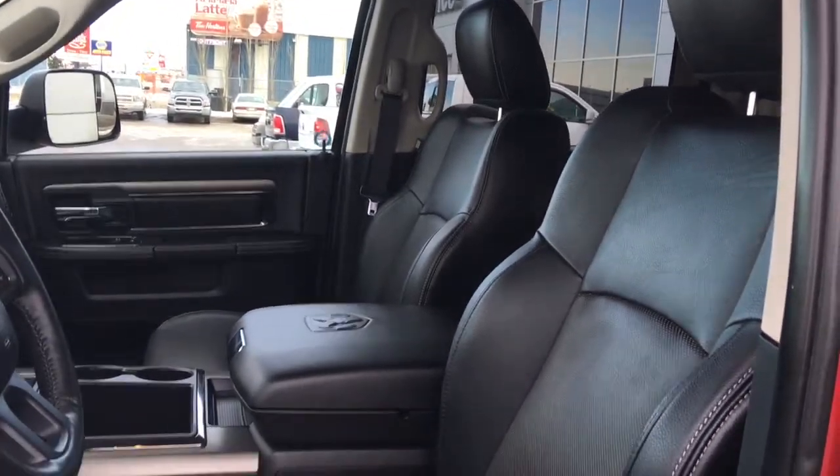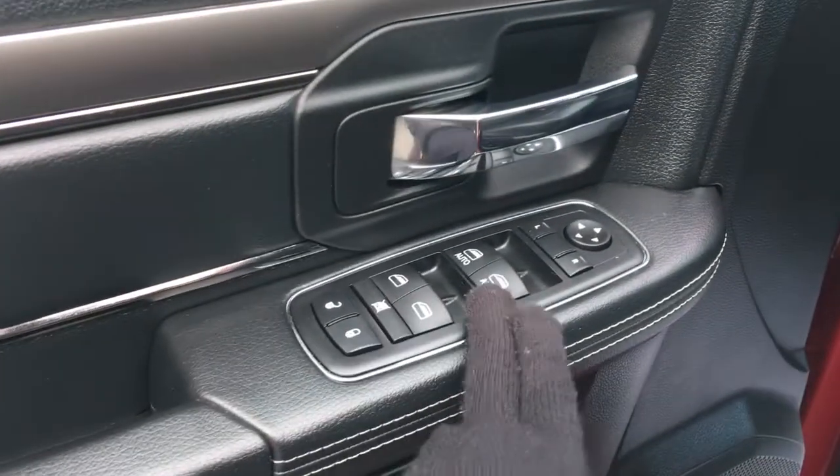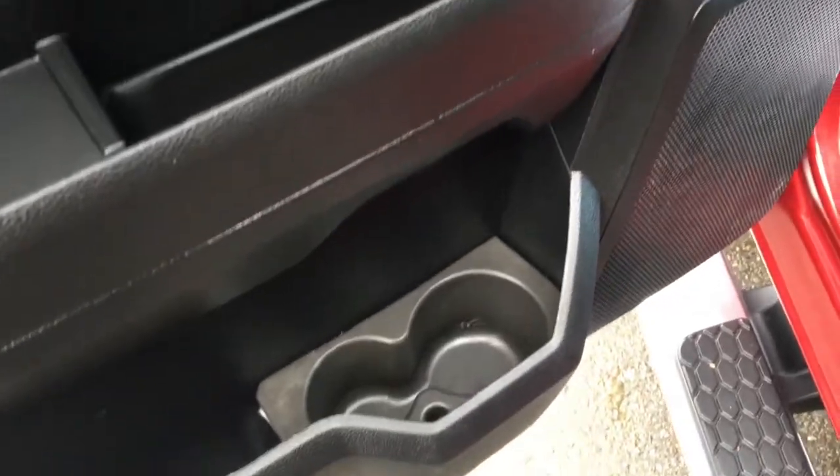You have this gorgeous black leather seating, and the driver's seat is powered. Inside the door here we have your power locks, power windows, and adjustable mirrors. There's also a big compartment at the bottom with two cup holders.